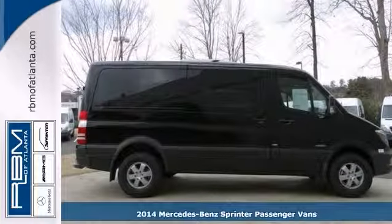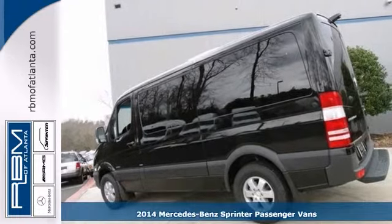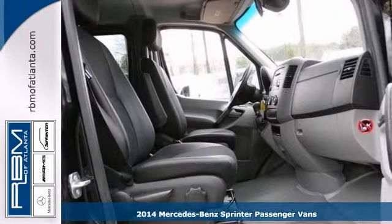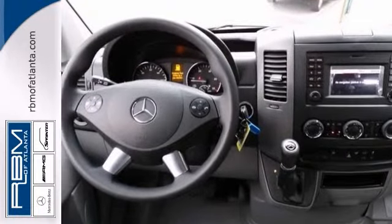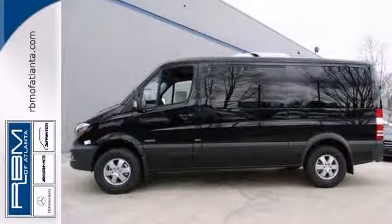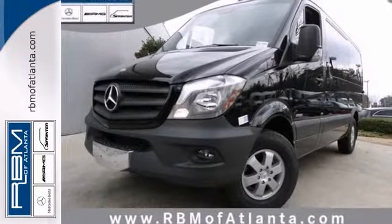This 2014 Mercedes-Benz Sprinter Bluetech has the power to move you and 11 passengers with a very inviting interior. It has a high roof, a rear comfort package and sliding side doors. Plus the rear doors open a full 270 degrees for the easiest access. Come take this one for a test drive today.